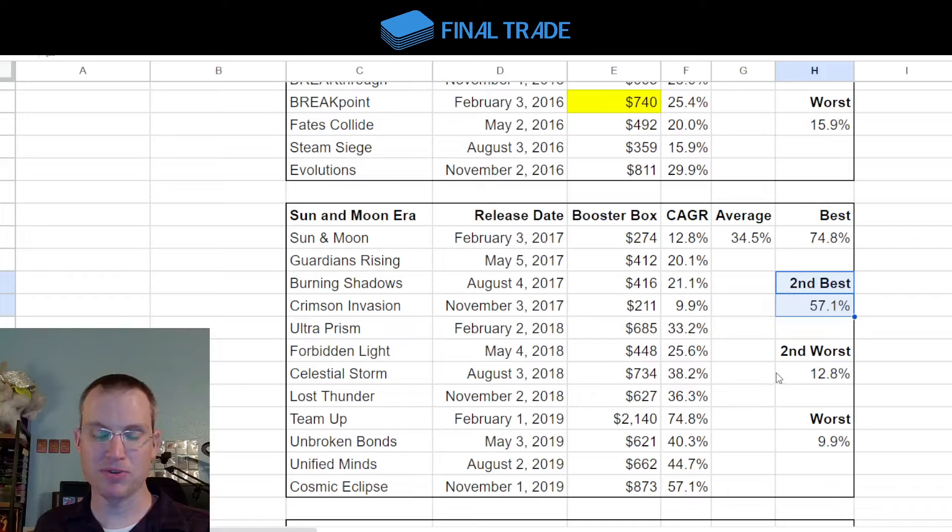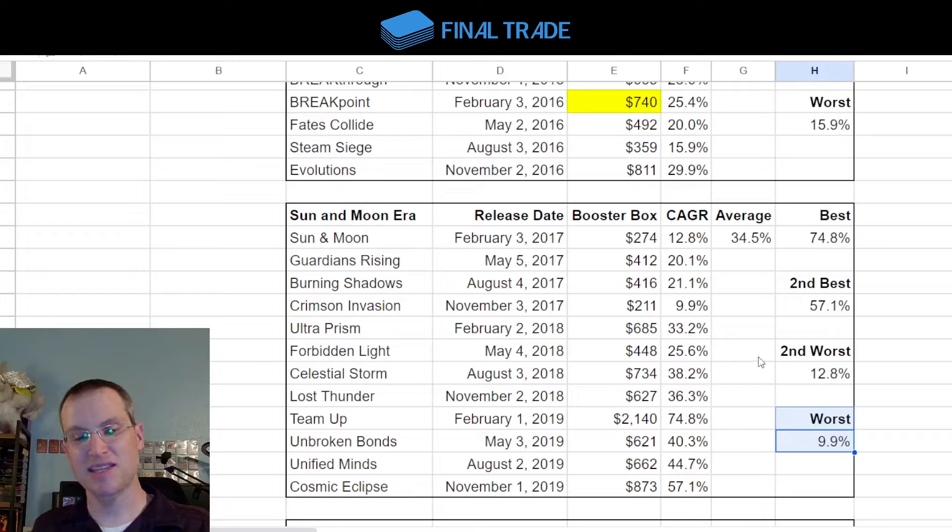The second best for Sun and Moon is 57.1% CAGR. Even if you cut out two outliers, your third best is 44.7% compound annual growth rate — unbelievable. The worst one here is 9.9%, which is worse than the stock market, and this is why I always joke about how the greatest hedge fund managers in Wall Street history get beat by people collecting boxes full of cardboard squares with pictures of fighting animals on them.